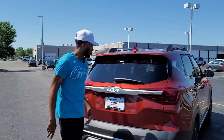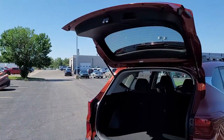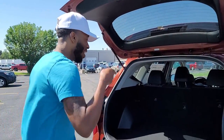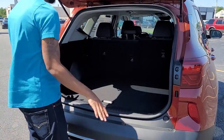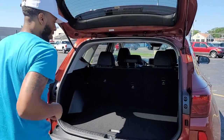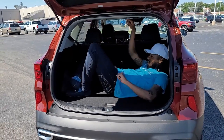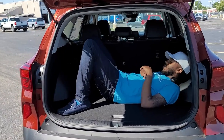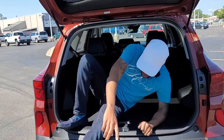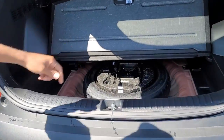Let's start with the trunk area — it has hydraulics that go up so you don't have to hold it, which is always a plus. Look at the trunk space: you can fit groceries, soccer balls, baseballs, footballs — everything. I'm 5'10" and I can sit in there. Under here you also have a spare tire with a little jack, just in case you get a flat.